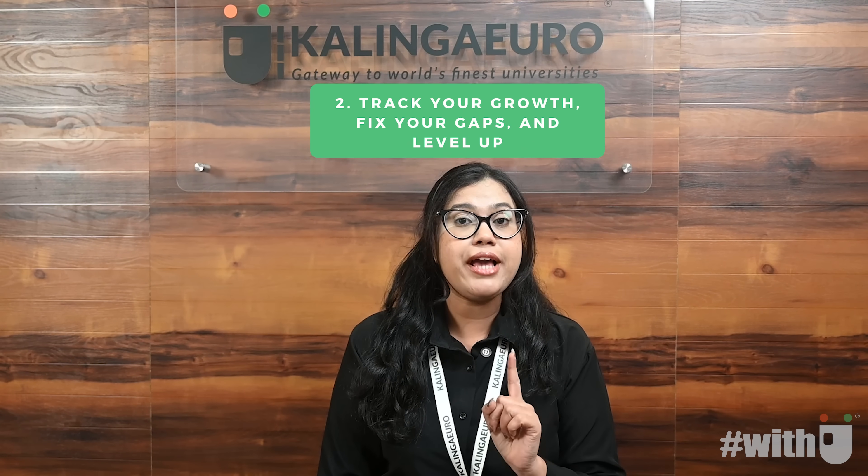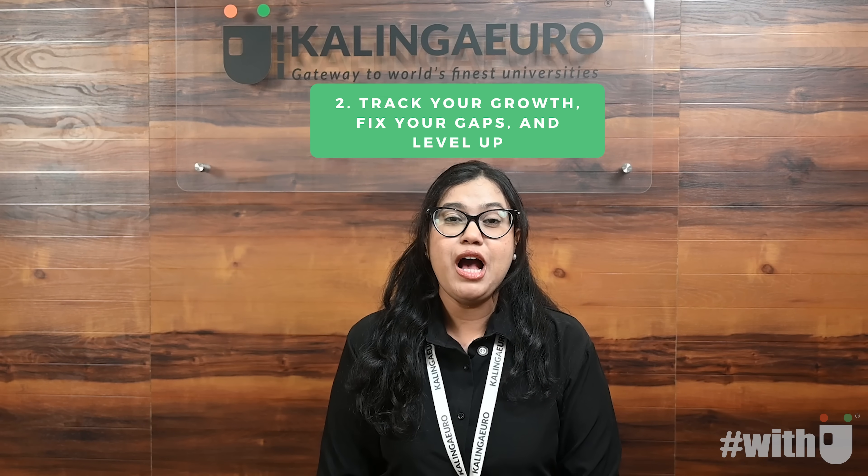Second, track your growth, fix your gaps and level up. With 10 levels and 50 carefully designed sets, you will gradually progress from beginner to advanced difficulty, unlocking each level by scoring 70% or higher. With instant feedback and detailed explanations, you will quickly identify your strengths, fix weaknesses and see measurable progress week after week.